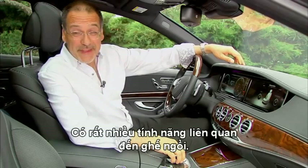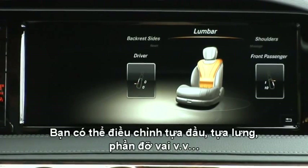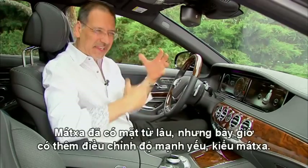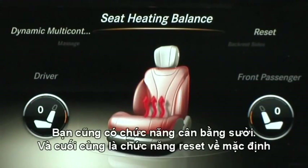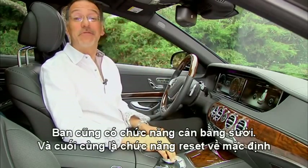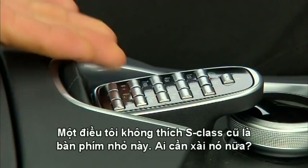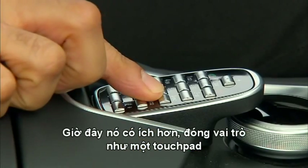A lot of what's on this interface has to do with the seats. You can adjust the size of the backrest, adjust and position the lumbar, and same thing with the shoulder region. Massage has been in there for a long time, but now instead of just having levels of intensity, they've gone into types of massage. You have a seat heating balance control, and thankfully you can reset the whole thing when you get lost. One of the things I've always hated in Mercedes is this little vestigial weird number keypad — who has this anymore? They finally made it useful by turning it into a touchpad.